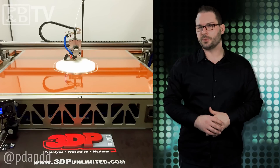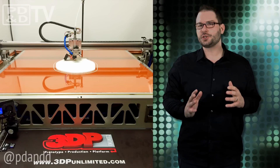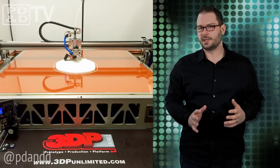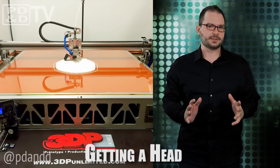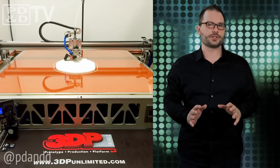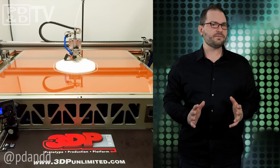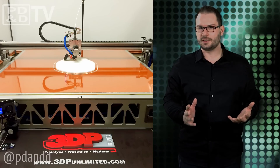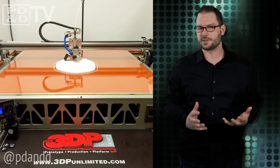3DP, a 3D printing startup out of Roscoe, Illinois, invited us to the land of Lincoln to check out the 3DP-1000, a new, large-format, completely open-source 3D printer. The 3DP-1000 prints a meter wide and half a meter tall, with layer resolution down to 70 microns. What I find most intriguing is that it's an open-source machine, which allows you to choose your own software, material, and control platform preferences.